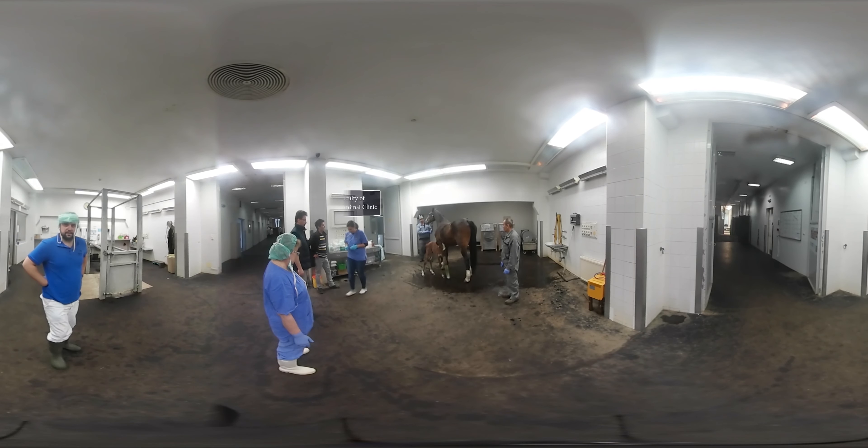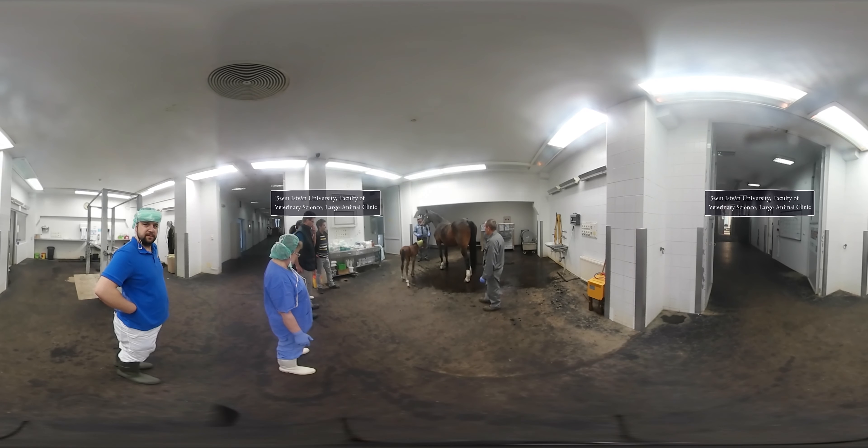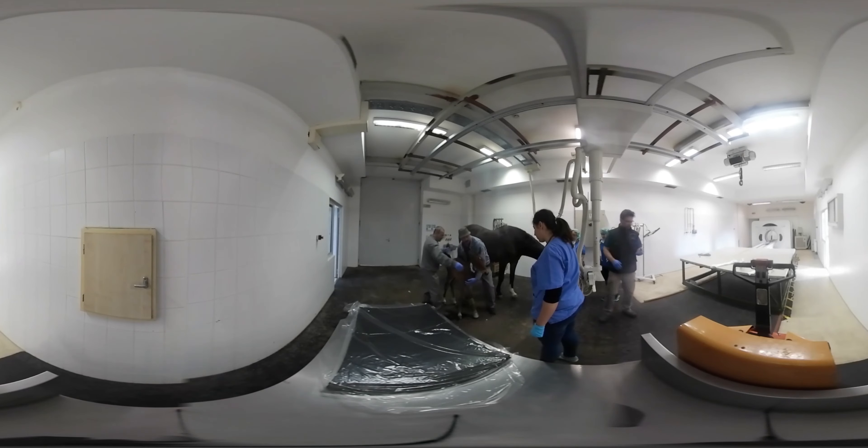This foal broke its leg soon after birth. A bone fracture normally means the end of the road for a horse, but not this time. Surgeons at this veterinary clinic in Hungary managed to save this filly's life.